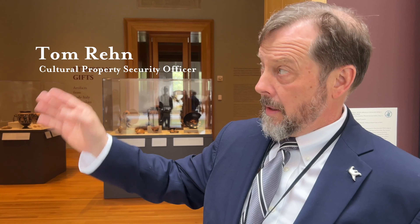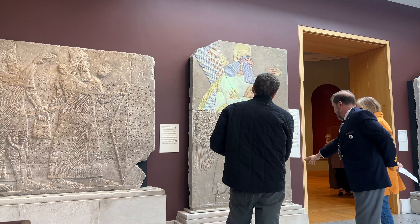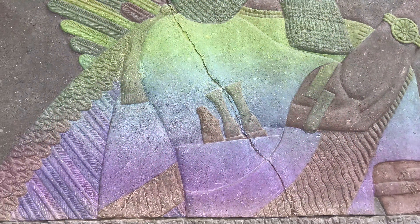One of my favorite things here is watching the people come up and see the pieces, because people normally only see these on television or documentaries or videos. They never expect to see them in real life, and when folks come up and see them they're just like, 'Are these real?' and they're reaching out to touch it, and you have to say no, no, no, please don't do that.